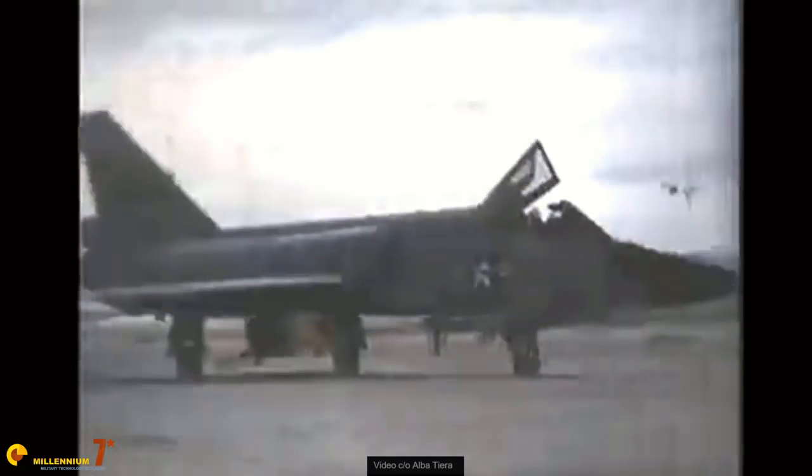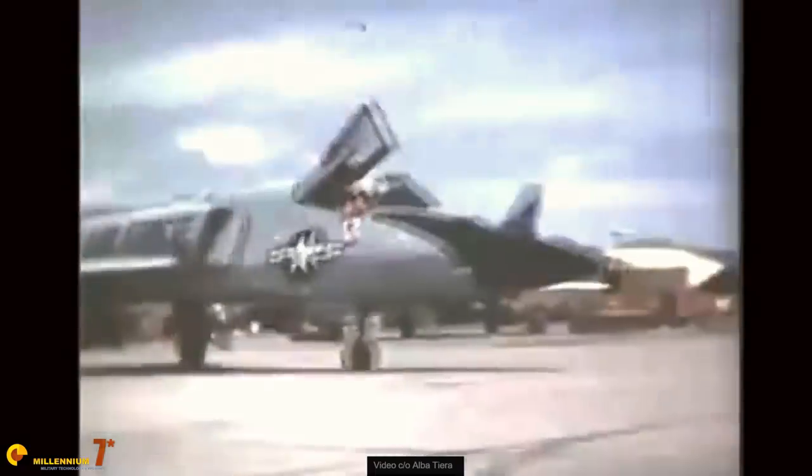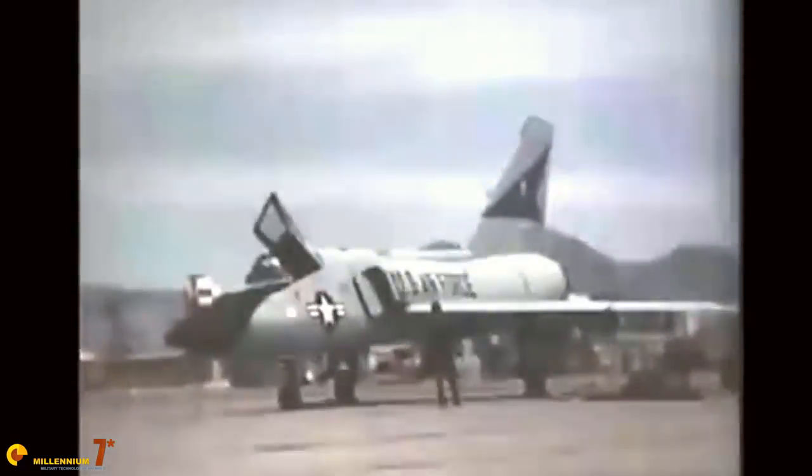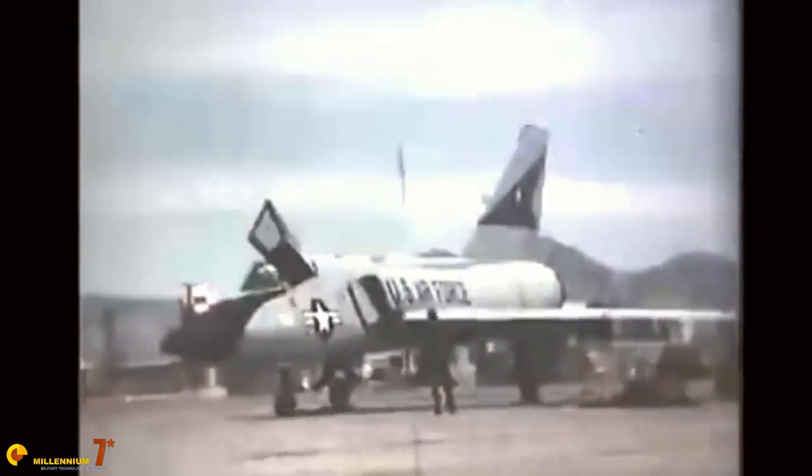Only 260 planes were ordered, and later 35 planes used for tests were converted to the stable standard and handed over to the fighter squadrons. Including the double-seaters for training, about 340 F-106 were built, equipping 14 squadrons. The aircraft was slowly replaced by the F-15 from the beginning of the 70s, but it served for a very long time after that, the last being retired in 1988.